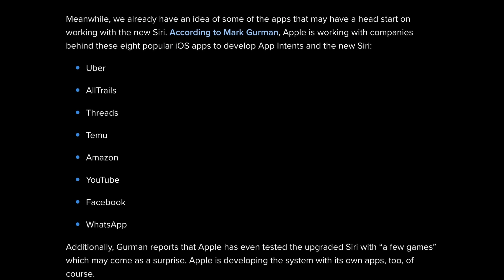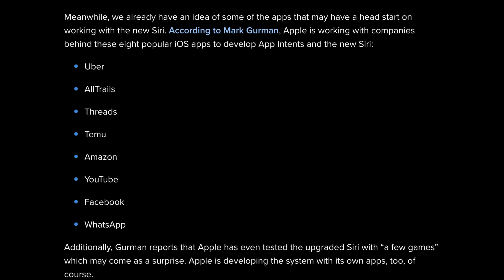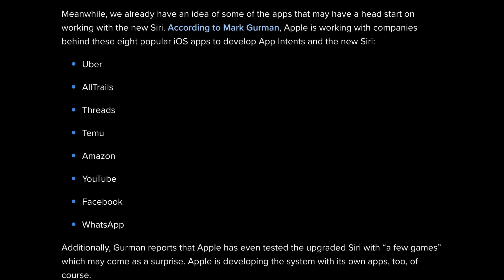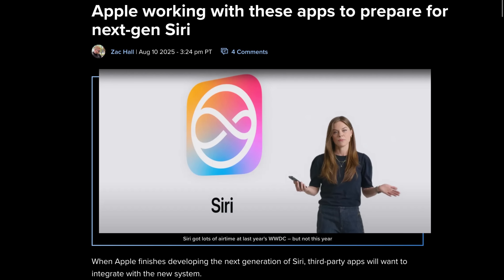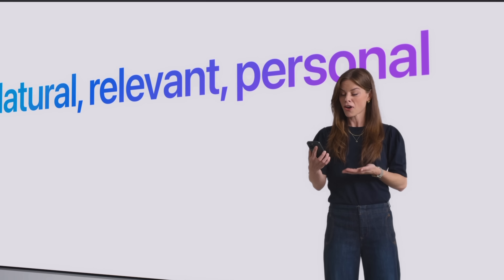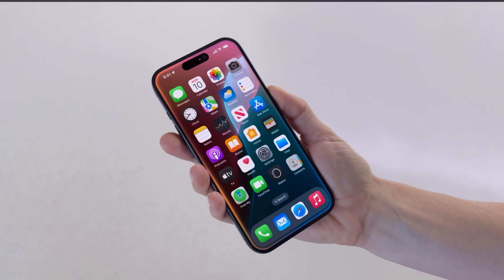A recent report suggests that Apple is now currently working with third-party app developers to deliver the next generation of Siri. We have Uber, AllTrails, Threads, Temu, Amazon, YouTube, Facebook, WhatsApp, and more. It appears that Apple is planning to launch the next generation of Siri that was promised over a year ago, with some of the in-app actions, on-screen awareness, a more contextually aware Siri, LLM Siri, and much more.